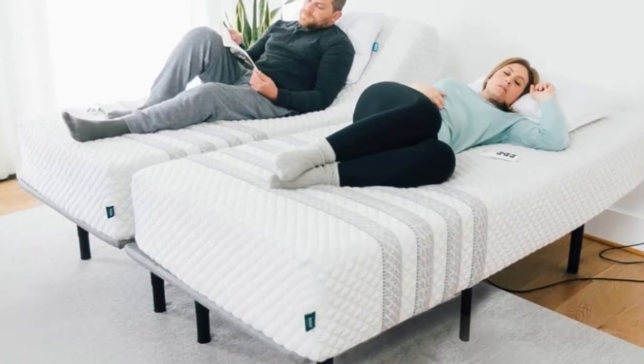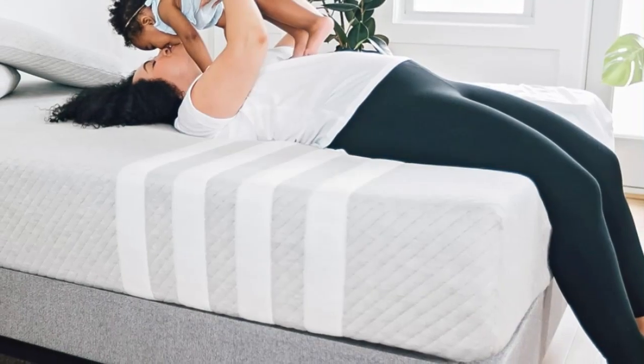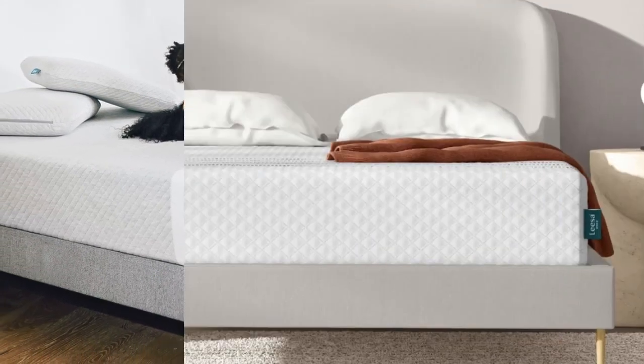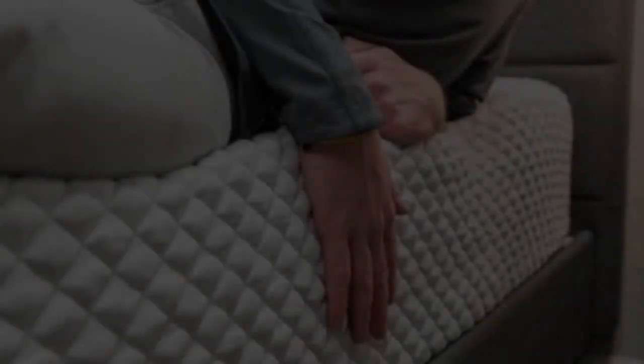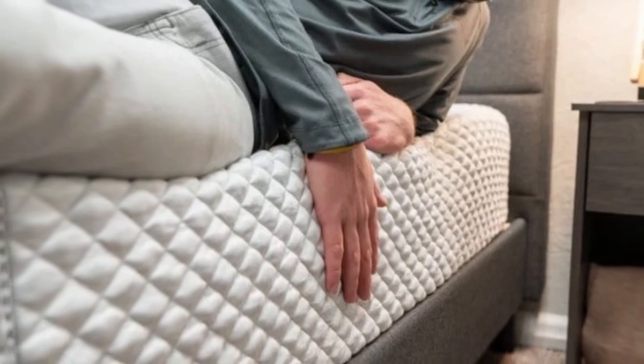Mattresses with foam layers tend to trap heat, but the aerated poly-foam layer and breathable coil support core help keep you cool. We also recommend the Sapira Hybrid for couples, thanks to a bouncy feel that many will appreciate for sex. Most people should be able to move across the mattress surface with little restriction.